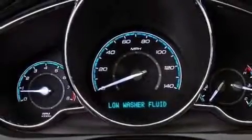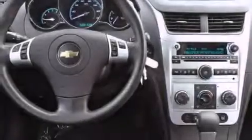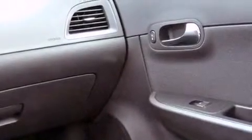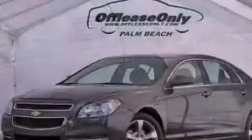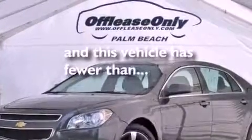Air conditioning, cruise control, steering wheel mounted controls, a passenger side vanity mirror, an engine immobilizer theft deterrent system, an anti-lock braking system, rear curtain airbags, latch-ready child seat anchors, full power accessories, and this vehicle has less than 50,000 miles.